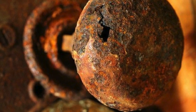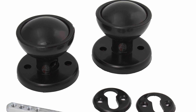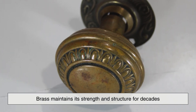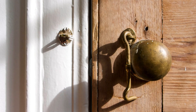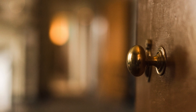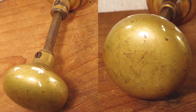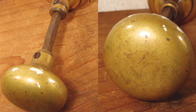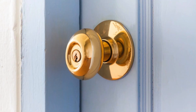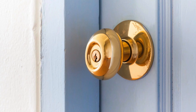Unlike iron, which rusts over time, or plastic, which can become brittle and break, brass maintains its strength and structure for decades. Many historical buildings still have their original brass doorknobs, and with minimal maintenance, they continue to function just as well as they did when first installed. Even as the surface of a brass doorknob ages and develops a patina, it still remains sturdy and resistant to damage, proving why it has stood the test of time.